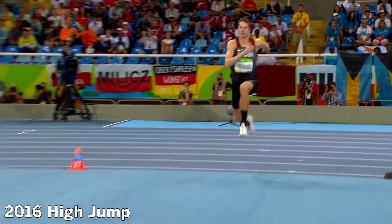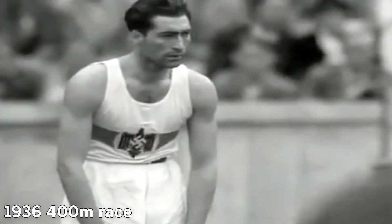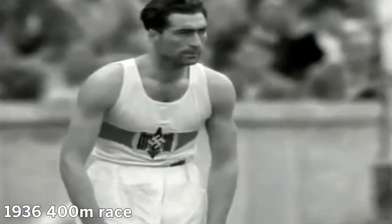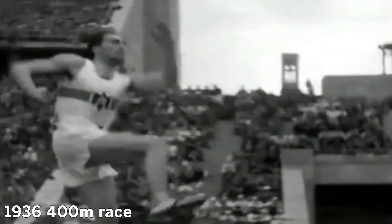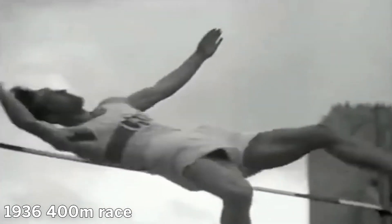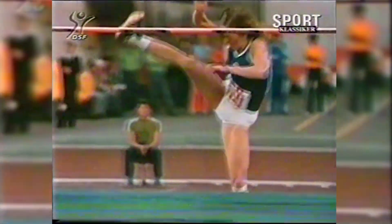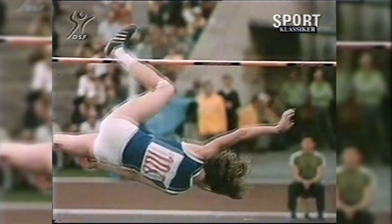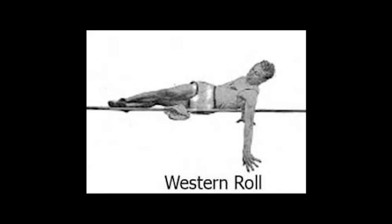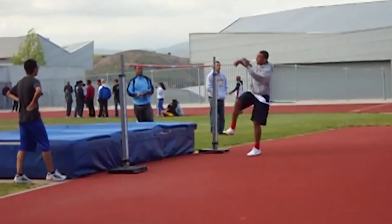But one Olympic event that has seen a total transformation in how it's done is the high jump. The high jump was one of the 43 events from those original Olympics back in 1896. For nearly the first hundred years of the event, runners took one of a few styles to clear the bar: the straddle, the western roll, the eastern cut, the scissor jump.